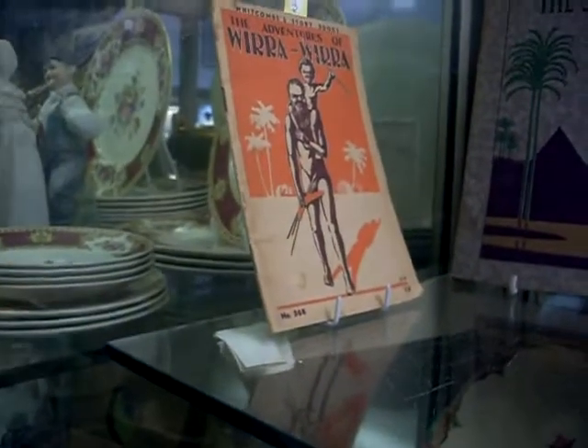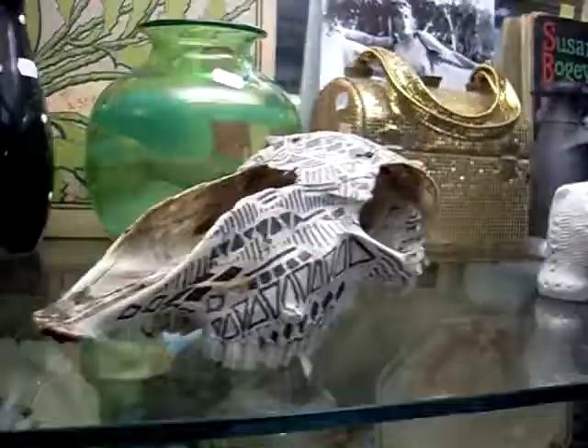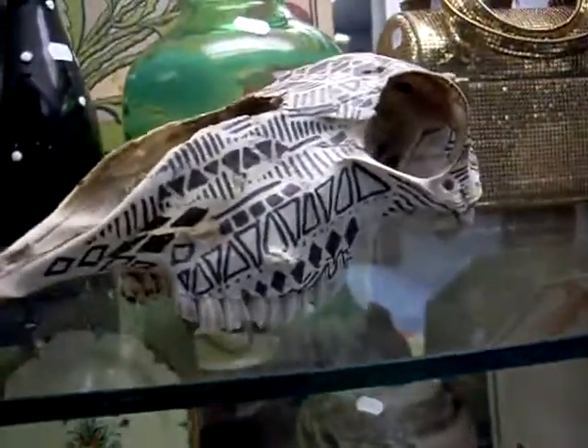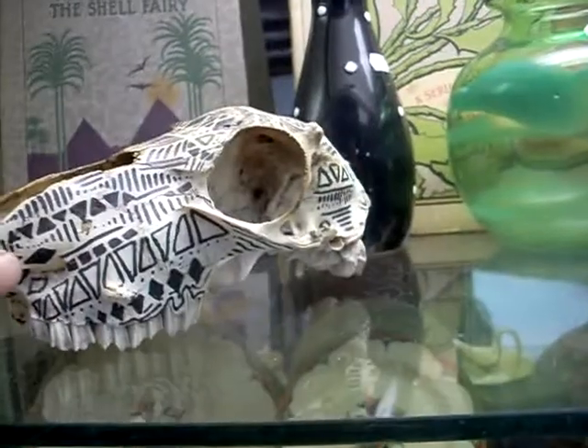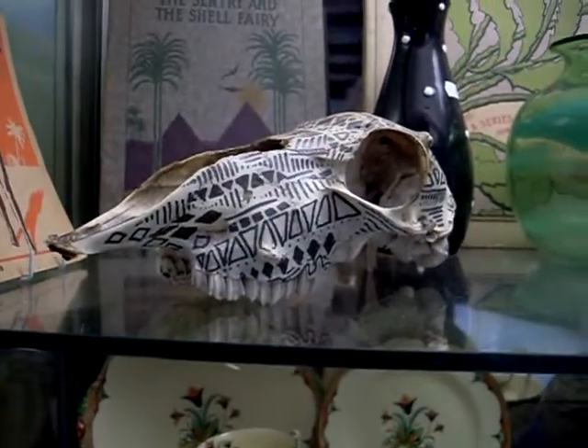And this is a lovely little booklet as well - the Story of Wirra Wirra. Nice bits of glass - the Scott Spencer art glass vase. This is quite interesting actually - it looks to be an animal skull with all the hand painted sort of tribal decoration on it. Trying to figure out what sort of animal it was from, and we struggled a bit. Looks to be Australian, possibly a kangaroo.